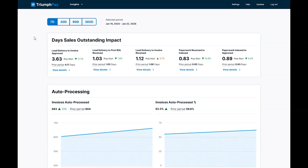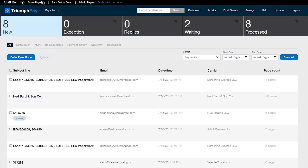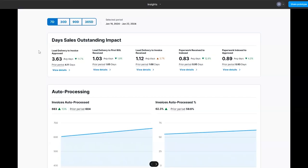Here's where you find your Insights Dashboard. When you're in Triumph Pay Audit, you go to the dropdown and click Insights and that will take you to your dashboard.